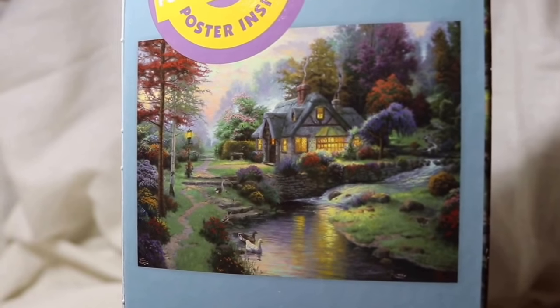The box was open but the package inside was not, so surely all the pieces are in there. There are no holes in it, so hopefully it'll be okay.